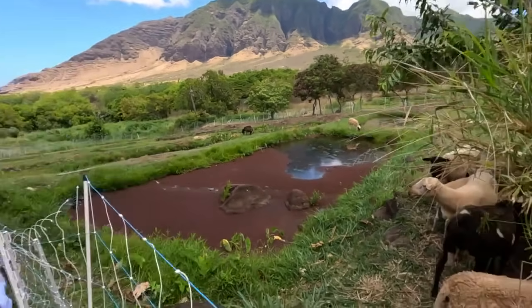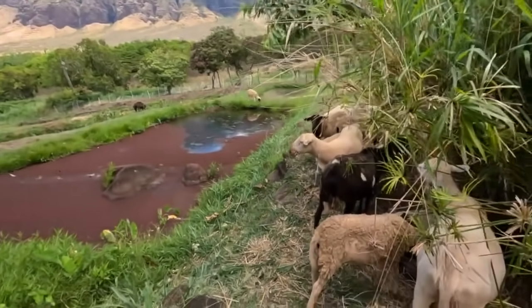In the back of Wai'anae Valley, you'll not only find historic archaeological sites, you'll also find an ancient form of fire prevention from these four-legged residents.